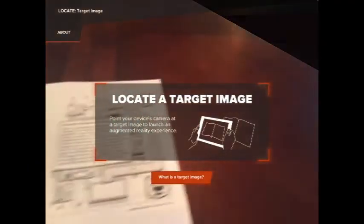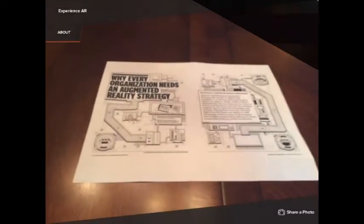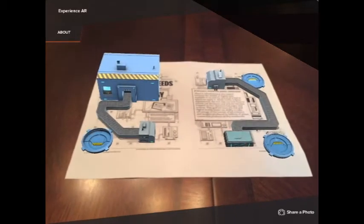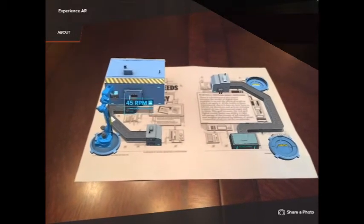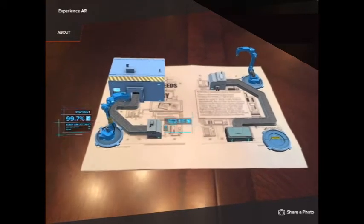You can send a PDF brochure to your customers by email, and they can see the full function of the products. Here you can see the complete working of a conveyor system on your dining table.